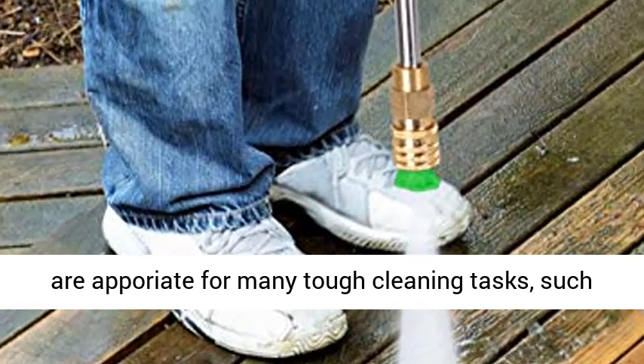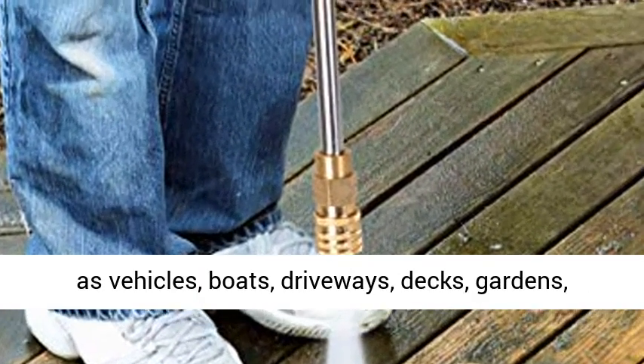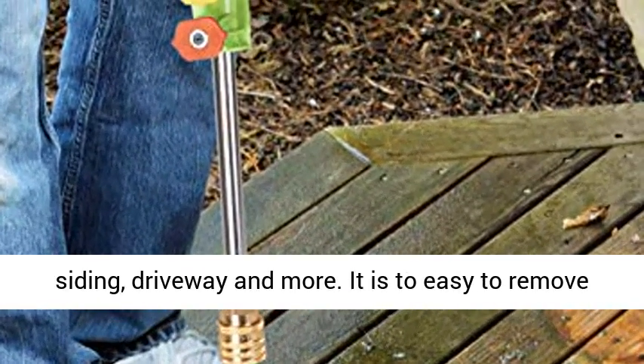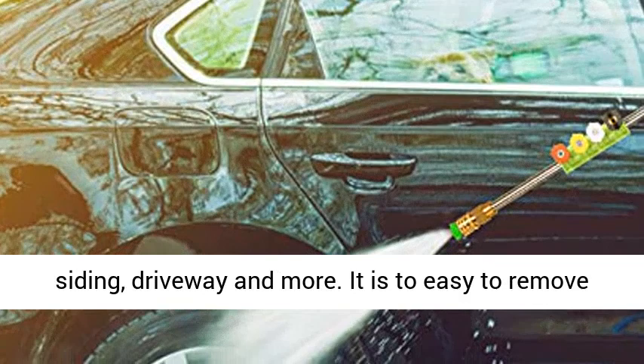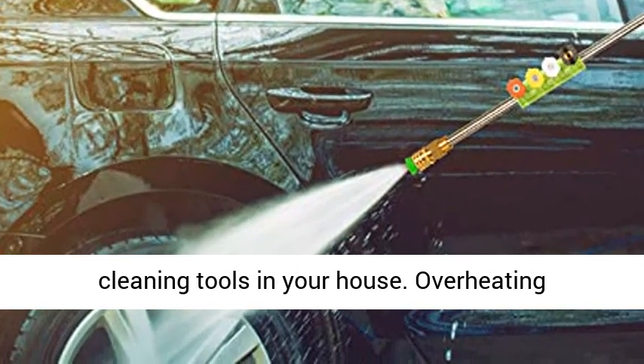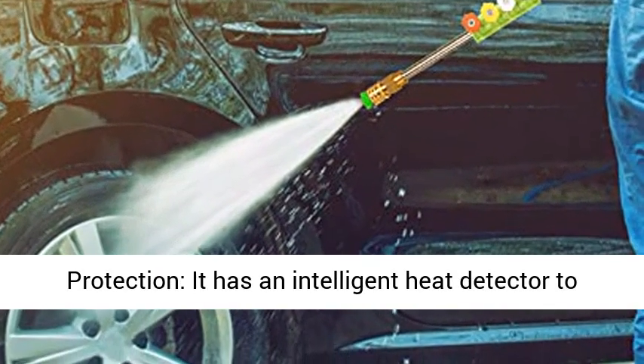Versatile Application: the high pressure washer is appropriate for many tough cleaning tasks such as vehicles, boats, driveways, decks, gardens, floors, brick, cabin, porch, patio, windows, siding, and more. It easily removes dirt, clay, oil and more, making it an indispensable cleaning tool for your house.